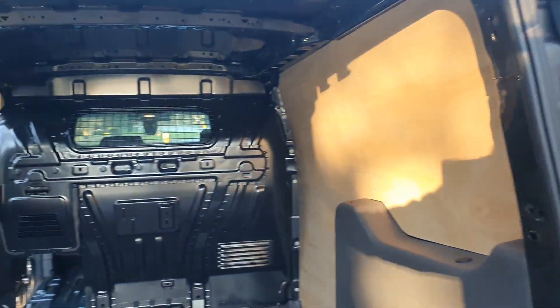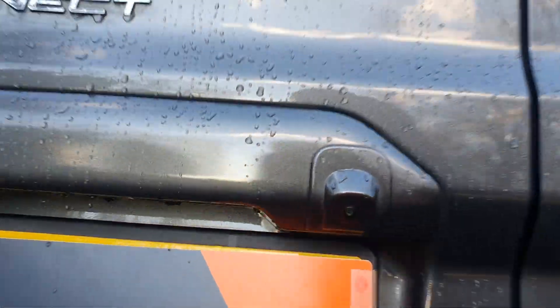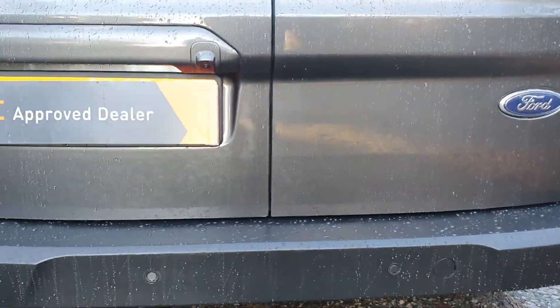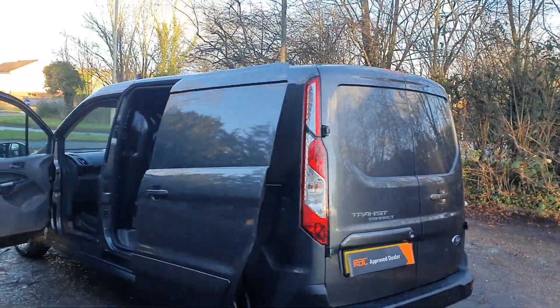Obviously no waiting list for this one with me. It does have a rear camera — there it is — I'll put it in reverse. It's got rear parking sensors as well. Just a nice-looking car, nice-looking van even.